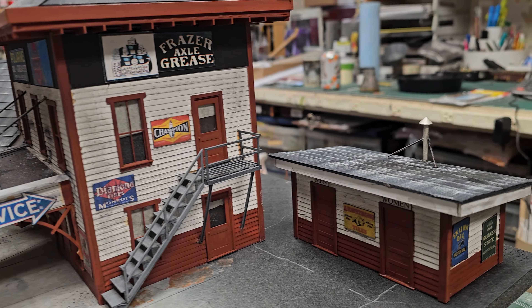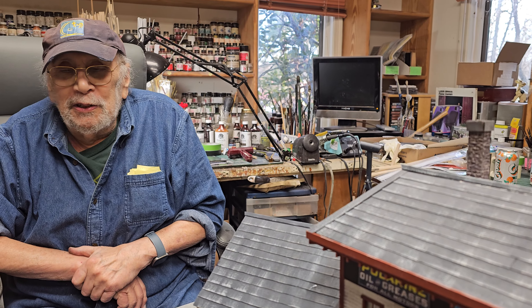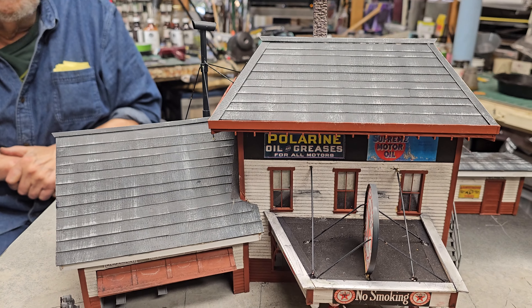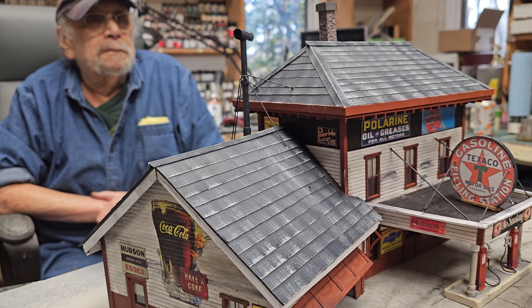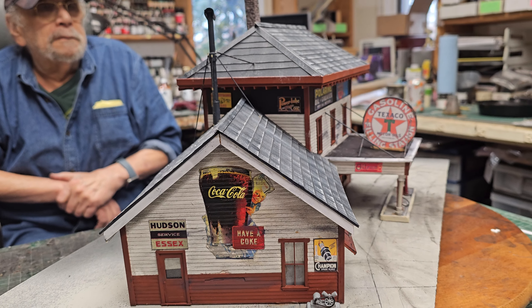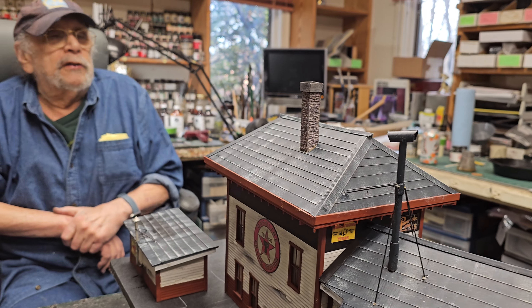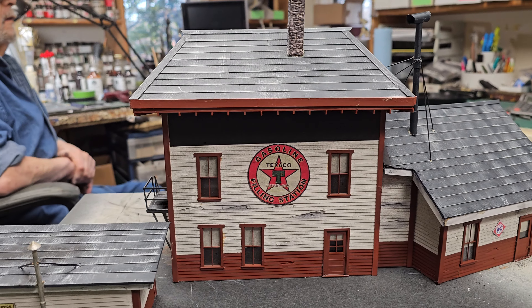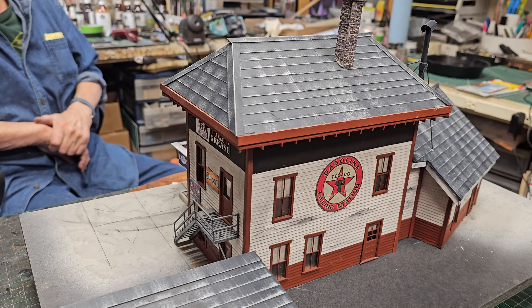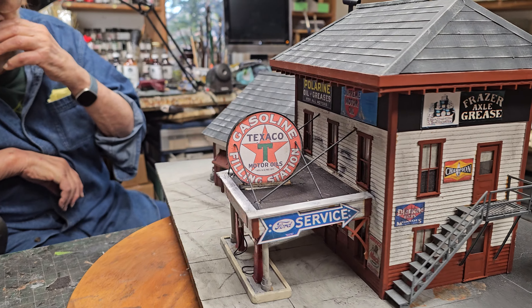Howard just finished this absolutely drop-dead gorgeous gas station. Look at those gas pumps, folks — just beautiful. Those gas pumps have to be painted and decaled, then the hoses glued to them. They don't just come out of the box done. And I see the outhouse over here, Howard. But this is just another one of the cool gas stations, and it's lit up. Let me spin it around for you, folks. There's an interior with all kinds of figures outside. Now we can put a car on to make it look realistic — we will. Let me finish spinning it around and then we'll show the viewers. I'm going to show the lift inside the garage — let's get in there and look at the garage. You'll be able to see all the details.